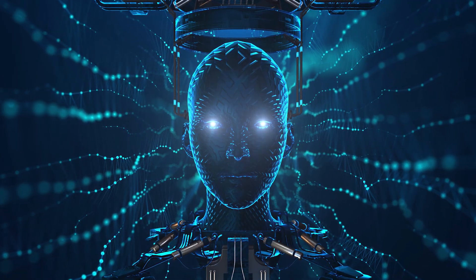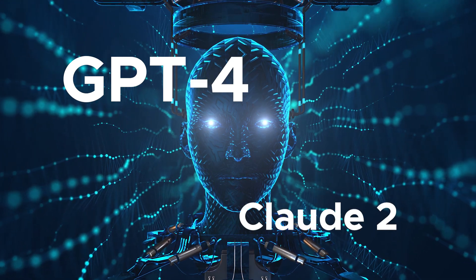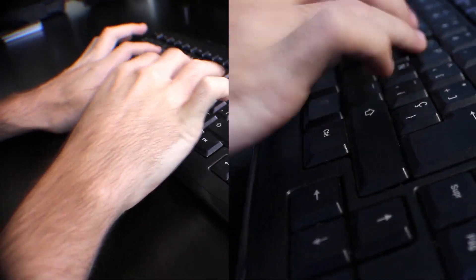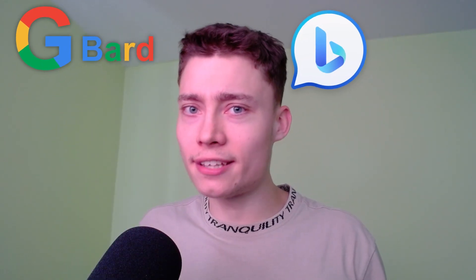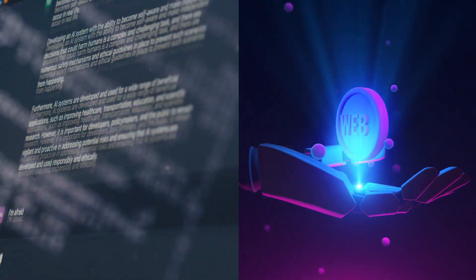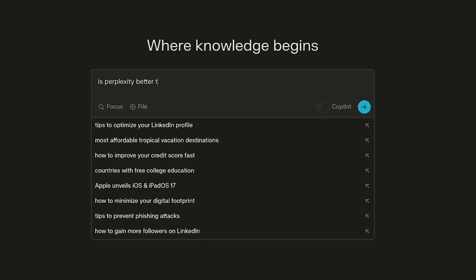It uses cutting-edge language models like GPT-4 or Claude 2, and it is by far the fastest way to get information. It's better than Bard, it's better than Bing Chat, and I would say it's better than ChatGPT, simply because ChatGPT can't access the web. And the best part is, you can use Perplexity for free.